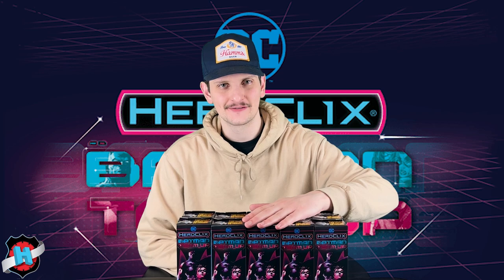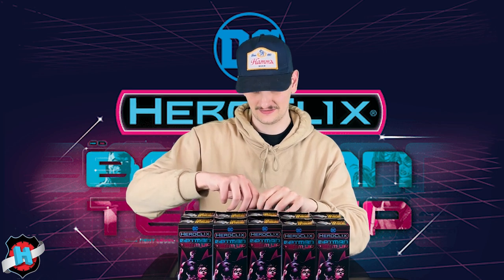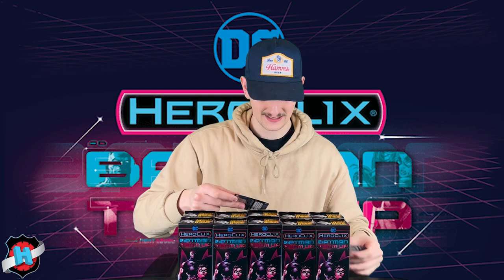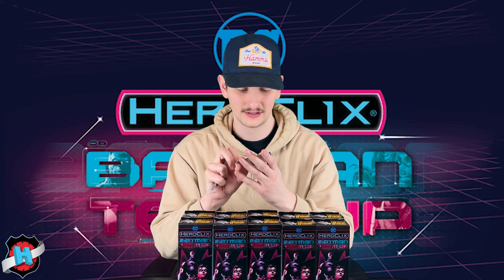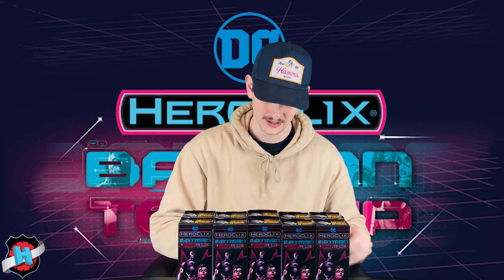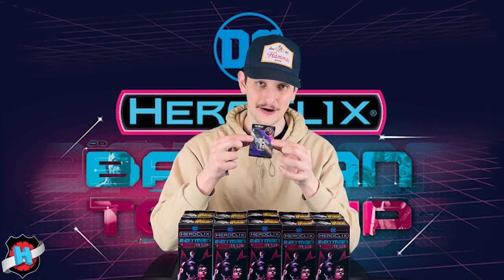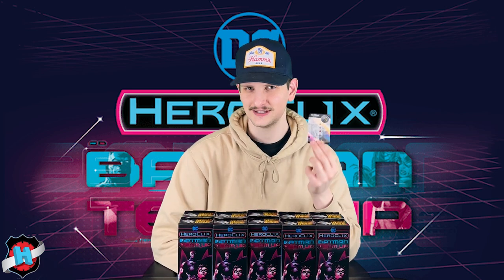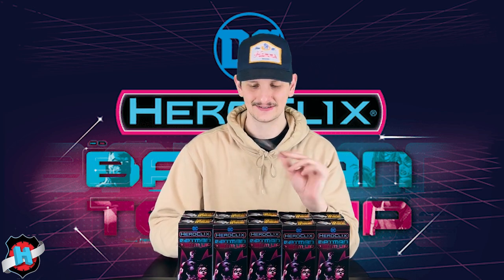We've got our first brick unboxed and we might as well start off with the Legacy card first. There is a lot of cool stuff in the Legacy department for this set and we're starting off pretty strong. We've got a Superman Team Up card — looks like this one is the Trinity one, teaming up with Batman and Wonder Woman. Pretty cool. And then a Riddler Legacy card as well. As a big Mission Point fan you can't go wrong with this one. This seems like a lot of fun but sadly this is one of the two Legacy figures I don't actually own, so I'll have to track one down.